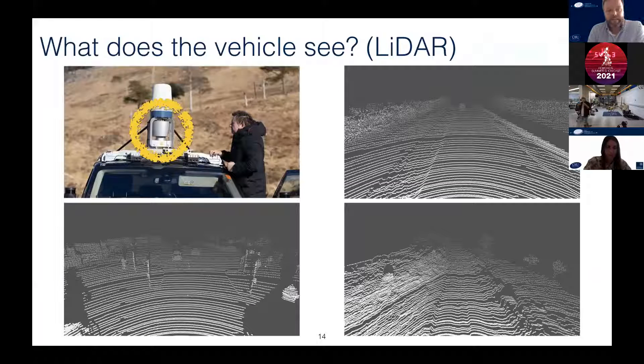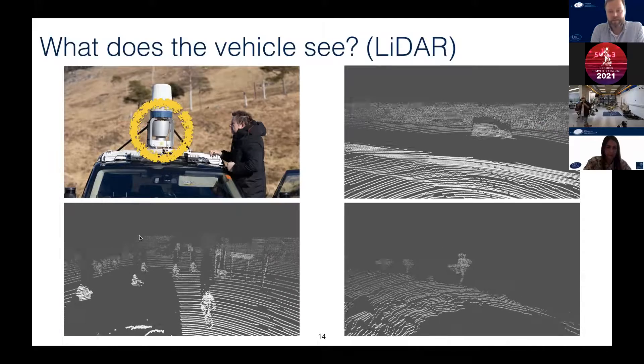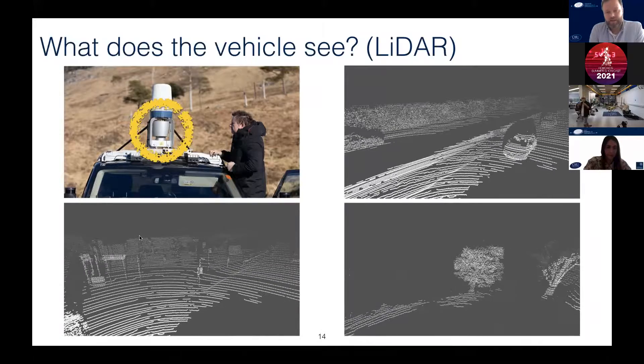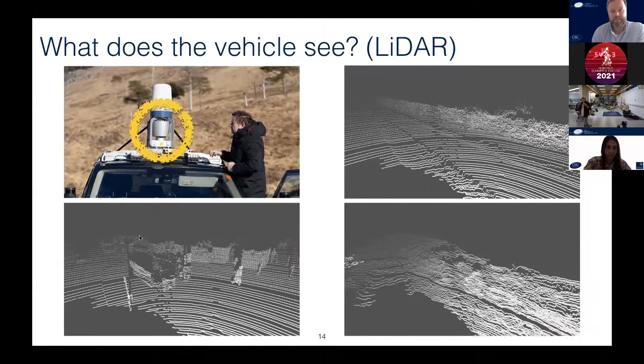Here you can see some of the LiDAR scans from the spinning sensor. These are scans from three different types of environments: London, the Oxford Ring Road, and Scotland. You can probably already see which environment is which because they have quite distinctive features — you see pedestrians and cyclists, vehicles, more straight structures, and trees. The challenge is to develop algorithms that can understand and operate in all these different kinds of environments, and this is also one part of the SACS project.